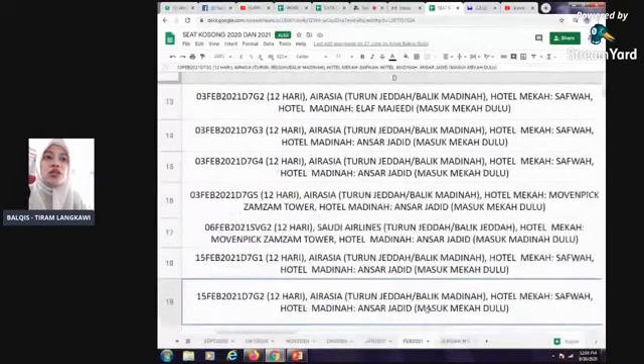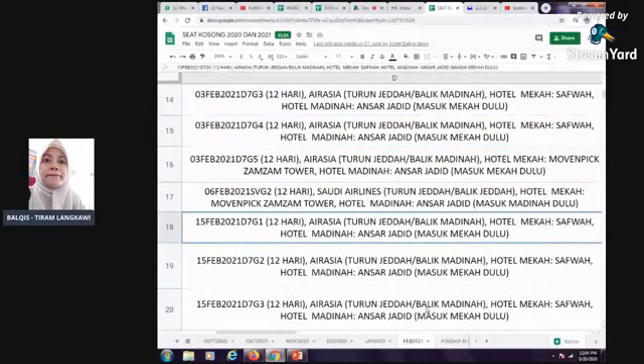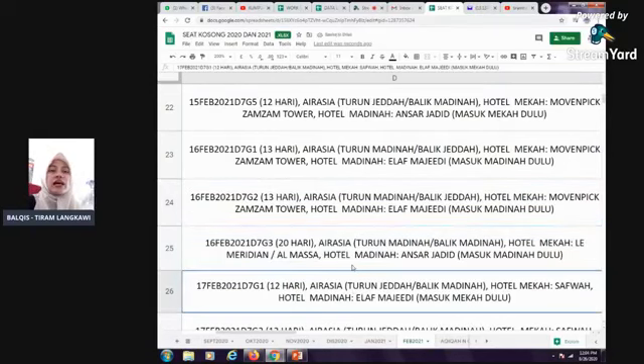16 hari bulan 2, 20 hari — AirAsia turun Madinah balik Madinah. Hotel di Mekah Le Meridian ataupun Almasa. 5 Mac ada grup Langkawi, 20 hari, mereka ambil package 20 hari. Hotel di Meridian ataupun Almasa. Masa dah akhir-akhir dalam 2 minggu sebelum, dapat Hotel Almasa 50 meter — dekat dengan dataran Masjid al-Haram. Harga untuk 20 hari RM6,690.